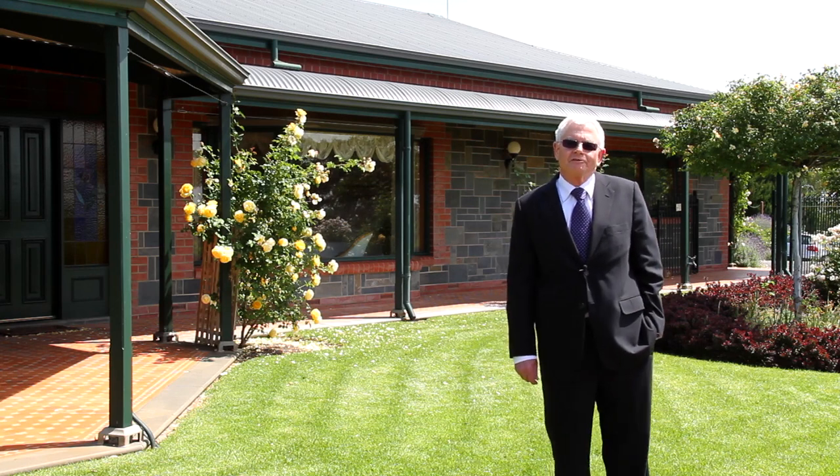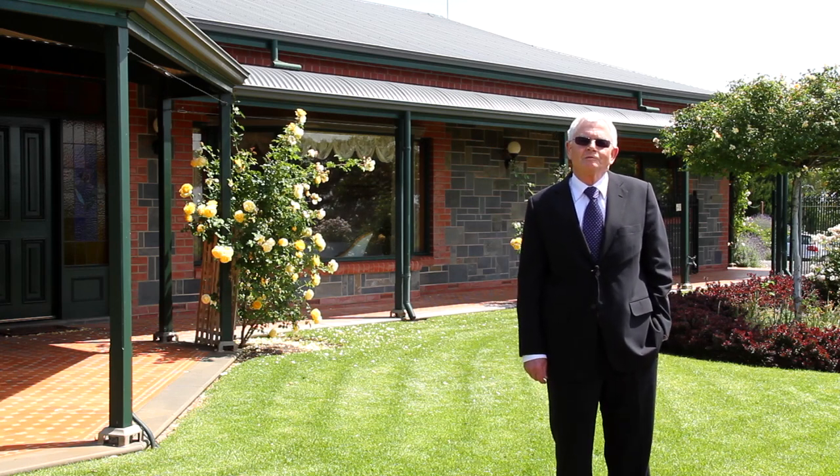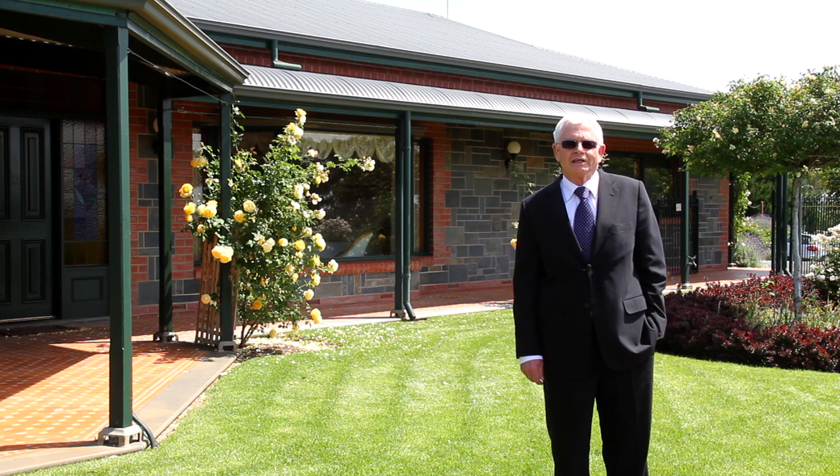Hello, my name is John Smith from Klemic Real Estate. Welcome to Pippins here at tranquil Chandler's Hill. We're proud to be offering for auction this magnificent lifestyle property. I'm sure you will enjoy what you're about to see.